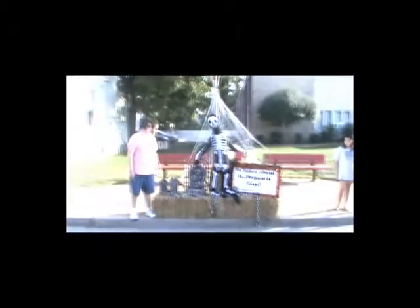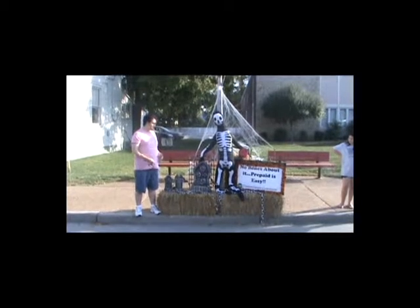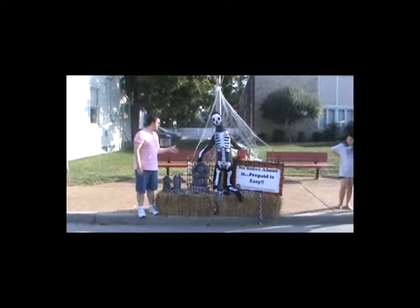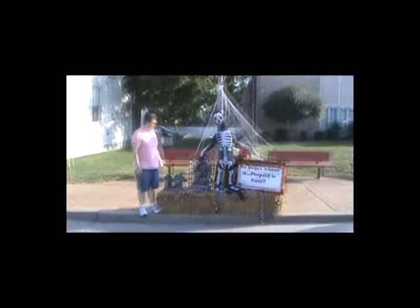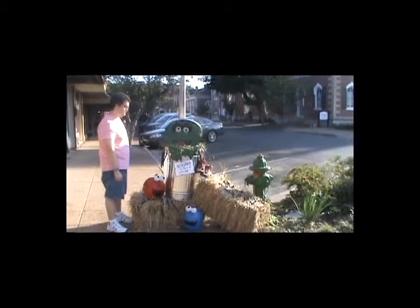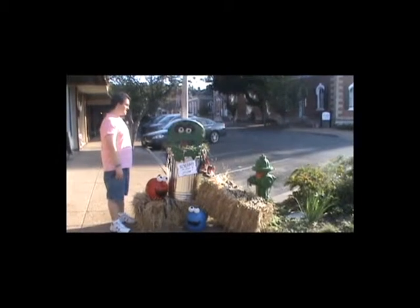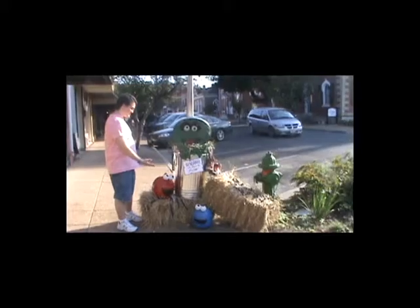Here's another entry in the scarecrow contest. It has a skeleton and a lot of decorations in front of it — that's a lot of decorations. Here's one of the other entries in the contest. As you can see it's more of a decoration than a scarecrow, but it's got pumpkins and everything covered.